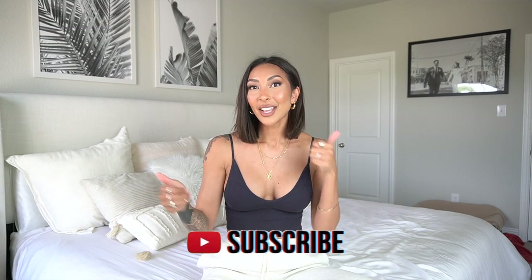Before we get into the video, please don't forget to subscribe to my channel, give this video a thumbs up, and hit the notification bell so you'll be notified every time I upload a new video. I do have a weekly vlog series here on my channel and then some other reviews coming up as well. So make sure you're subscribed and turn on that notification bell. And without further ado, let's get into the video.